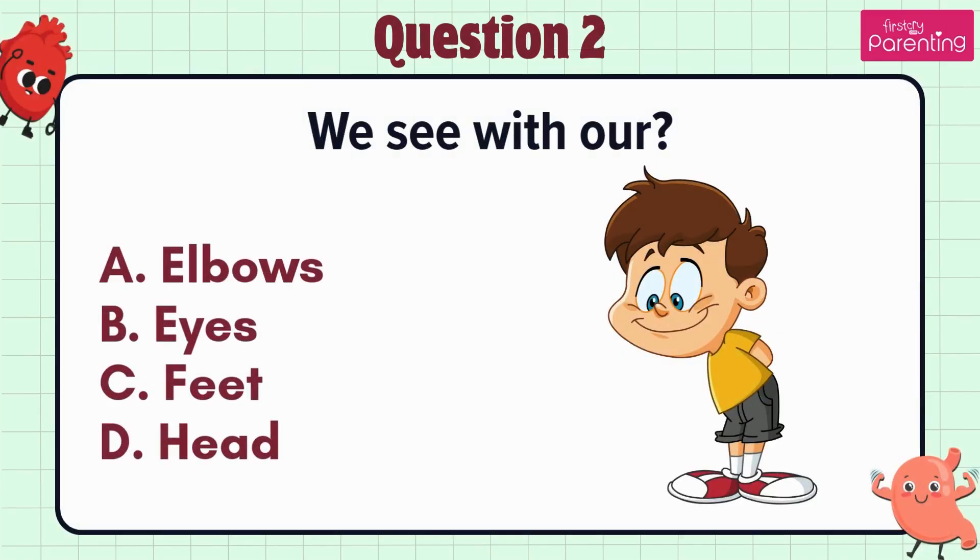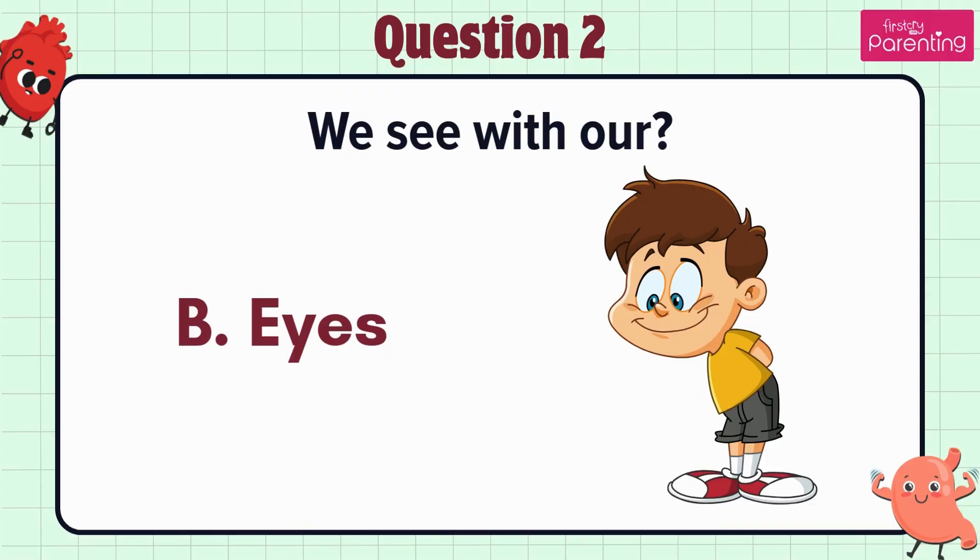Question 2. We see with our — option A: Elbows, option B: Eyes, option C: Feet, option D: Head. The answer is option B. Eyes.